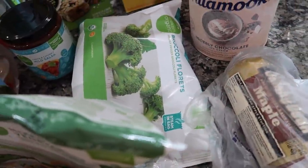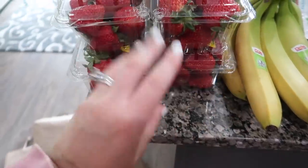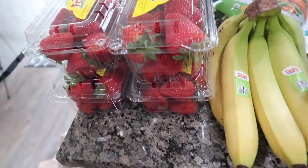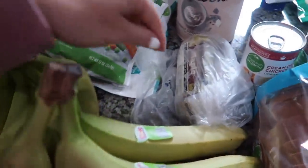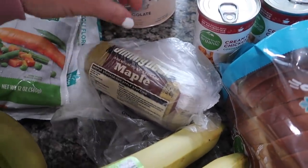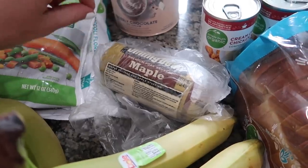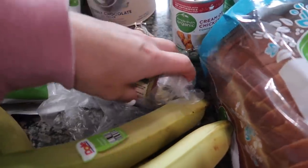Some broccoli that we're going to do with the marry me chicken. I got four things of strawberries that I'm going to wash and cut up and put in Tupperware — just a quick easy snack for the kids to throw on their plate with their lunch and stuff like that. We've got some bananas and some maple sausage. I'm going to make some breakfast sandwiches at some point and this will be used for that.